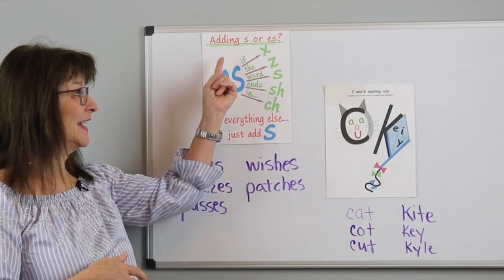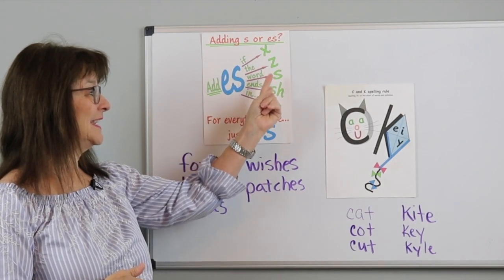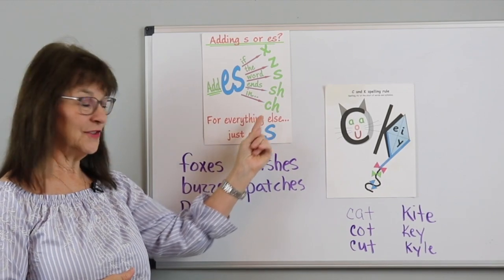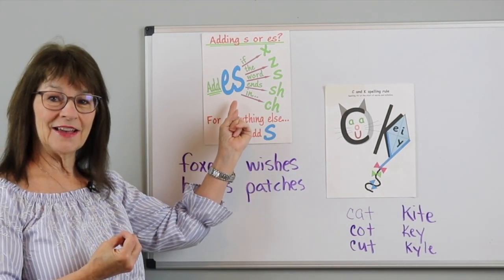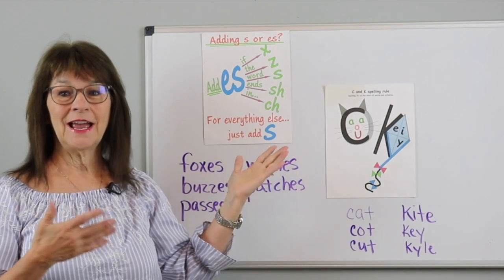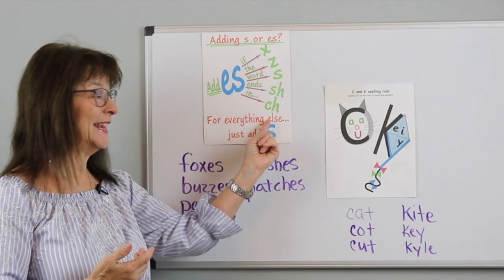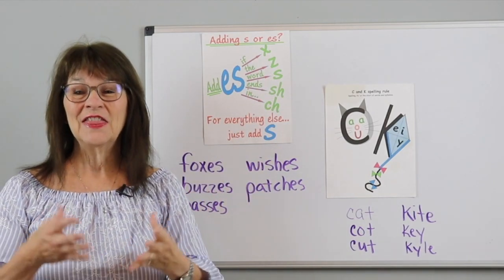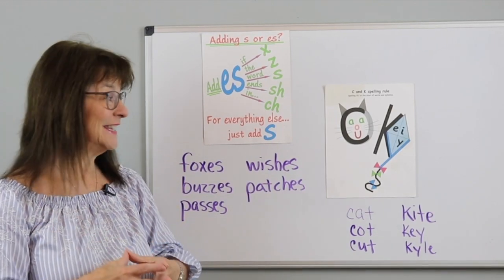This first one is adding the suffix -S or -ES. Words that end in X, Z, S, SH, or CH — as in these words — you spell them with -ES. All the rest you just add -S. How easy is that? So if your students just memorize those endings of those words, they now know how to use the suffix -ES.